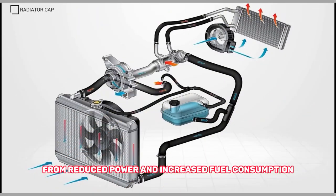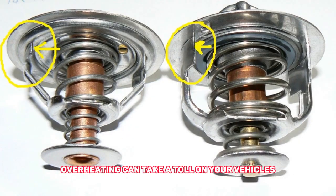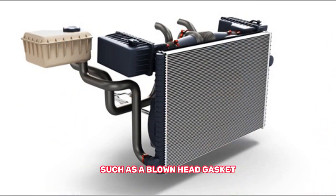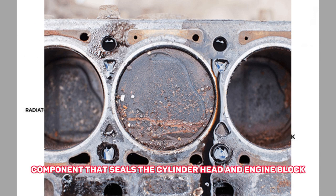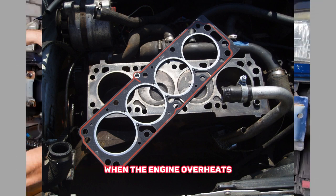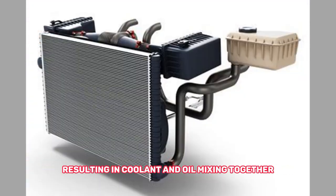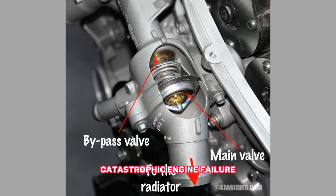From reduced power and increased fuel consumption to potential damage to engine components, overheating can take a toll on your vehicle's overall performance and longevity. If the engine continues to overheat, it can lead to more significant damage, such as a blown head gasket. The head gasket is a vital component that seals the cylinder head and engine block, preventing coolant and oil from mixing. When the engine overheats, the excessive heat can cause the head gasket to fail, resulting in coolant and oil mixing together, which can lead to engine misfires, loss of compression, and in severe cases, catastrophic engine failure.